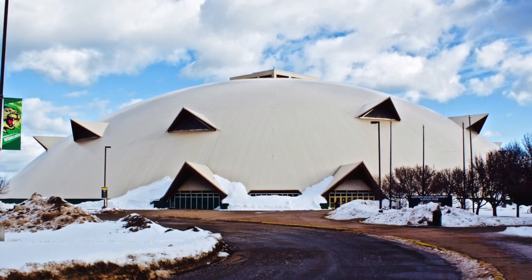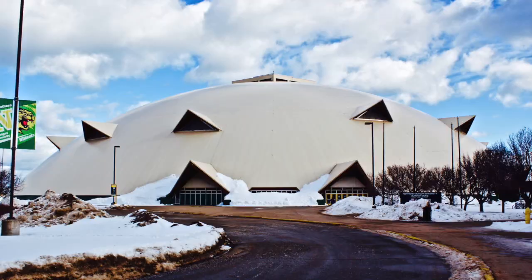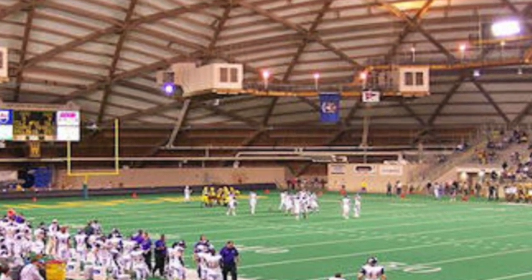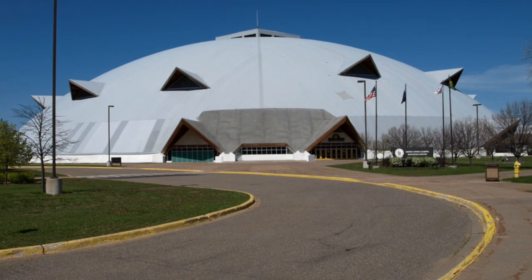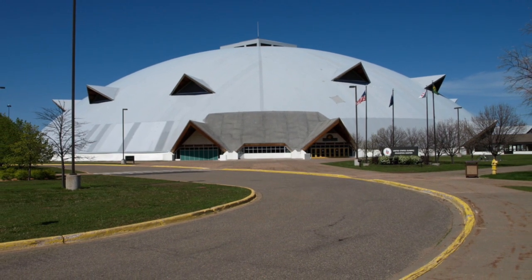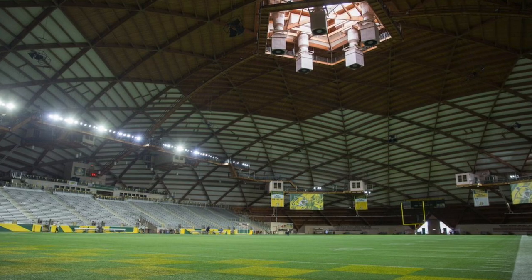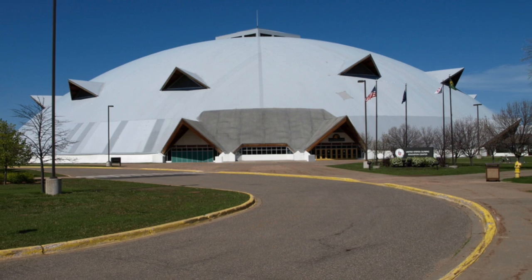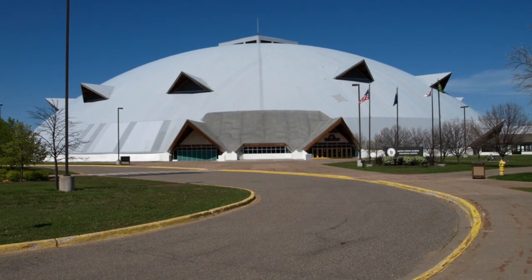The stadium opened in 1991, cost $23.9 million, and has a capacity of 8,000. The dome has a very unique look from both the inside and out, and it opened as the largest wooden dome in the world. When you look up at the ceiling, you can see how it's wood, and from the outside it looks very interesting as well. This is one of the stranger stadiums in America.